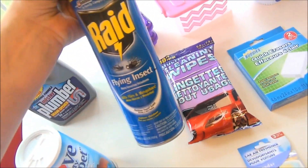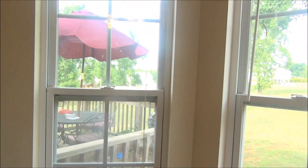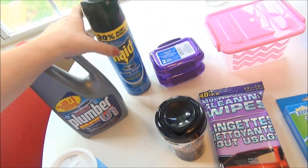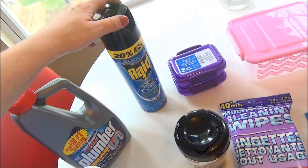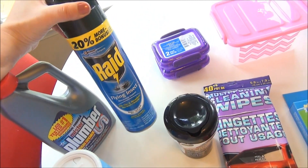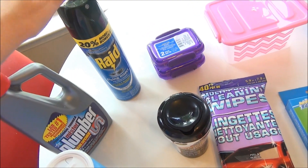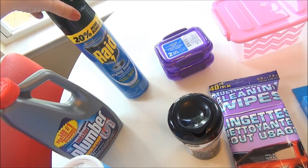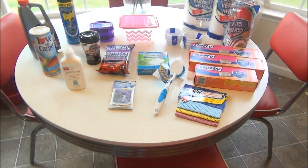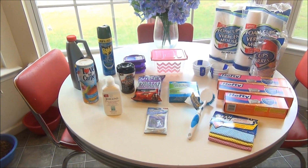Last but not least, I stopped at the Dollar General and picked up another Raid flying insects spray, because when we're outside sometimes the gnats just bother us. If we're not running or cooking on the grill where there's a lot of smoke, it's nice to be able to spray this and make them go away. I couldn't find that at my Dollar Tree so I just stopped at the Dollar General.